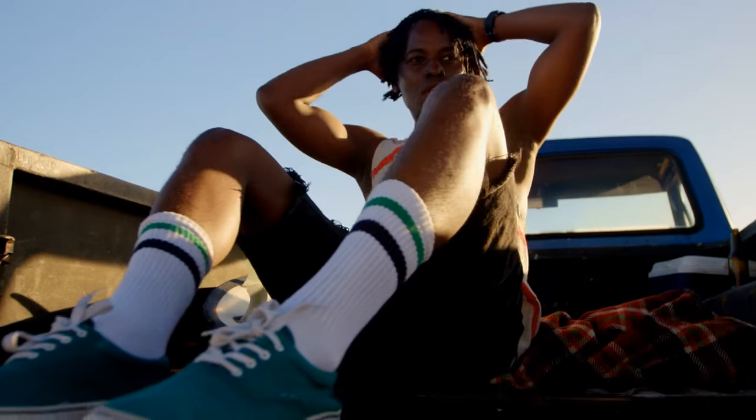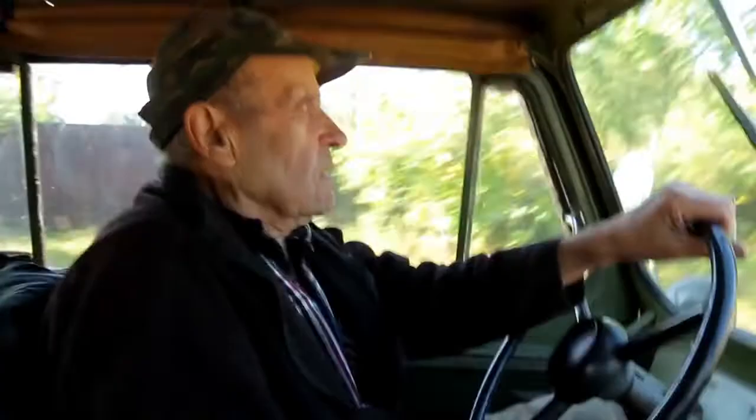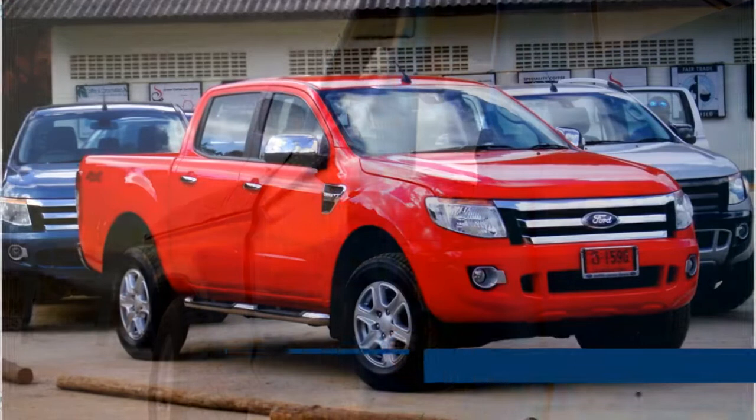Sometimes pickup trucks are the only vehicle for the job, and trucks are still high in demand. You have a lot to choose from as long as you're willing to buy a higher mileage vehicle or take a two-wheel drive model over four-wheel drive. We've condensed the list so you can see all the best used trucks at a glance.